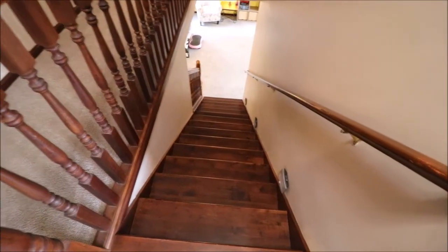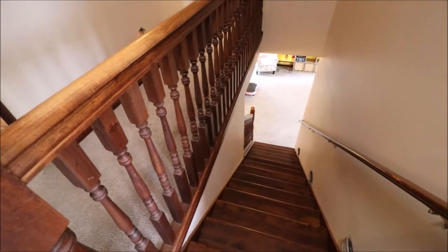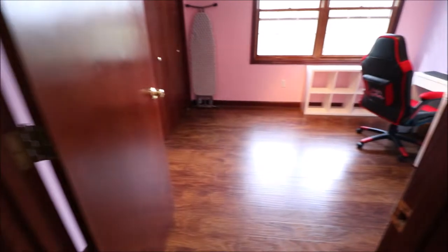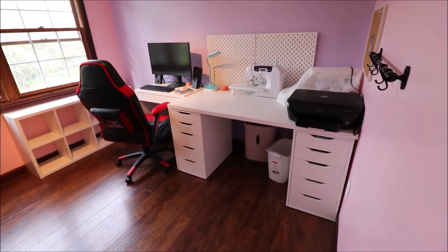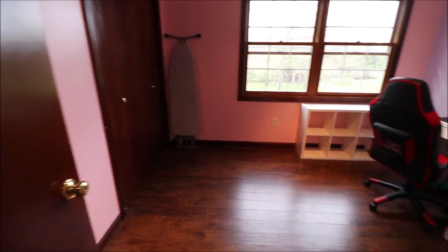Just came up the stairs here. This is a very nice solid wood hand railing going up and coming down. We have three bedrooms up here, all of them good sized. This one on the back right of the home is currently being used as an office and craft room. We have a double bi-fold closet, and those windows overlook the backyard.